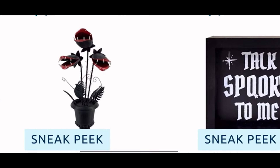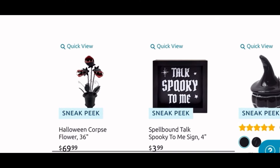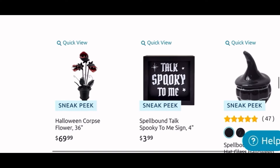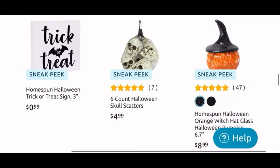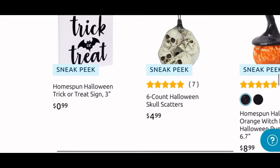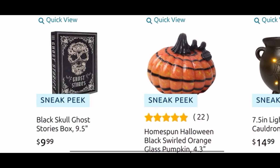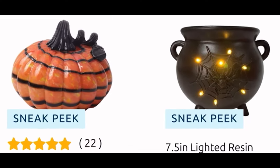Oh my gosh, this one is $70, so I will have to pass, but I do want it. Another fly trap decor. Another cute sign for $4 — 'Talk Spooky to Me,' I like what it says. Another glass pumpkin with the witch hat. Another cute 99-cent sign — 'Trick or Treat.' Some skull scatter for $5. And another glass pumpkin with the witch hat. This is a skull stories box for $10. A glass pumpkin there. Then the light-up cauldron with spider detail — it's only $15.